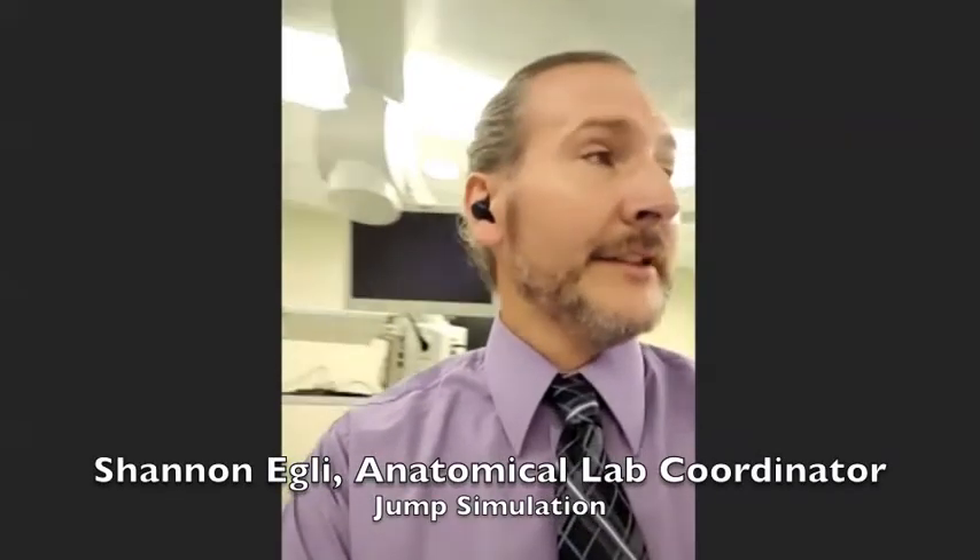Yeah, absolutely. This is really fun. We've been doing more virtual things lately whether it's teaching the med students or teaching STEM, so I should be really used to this, but it's still kind of weird staring at myself on the screen. Right now I work for Jump Simulation Training and Education Center. I also work for OSF St. Francis and the University of Illinois College of Medicine here in Peoria. We're actually a collaborative effort — Jump is all about medical simulation.